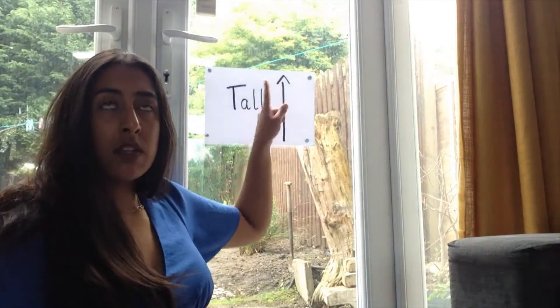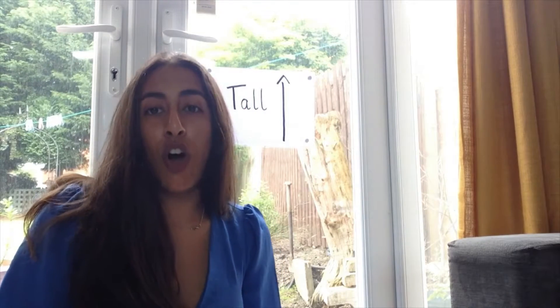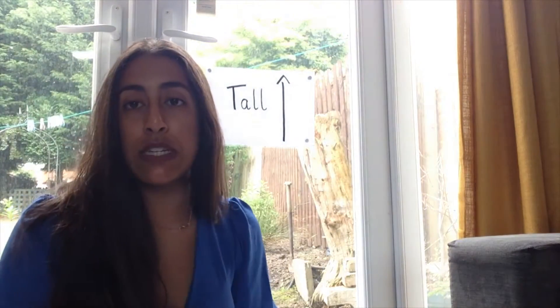Can we remember what it means when things are standing up straight and are going up, up, up? It's tall — well done! Can you all say that word? Tall — fantastic. We're going to look at all things that are tall and we're going to do something very similar to what we did yesterday.